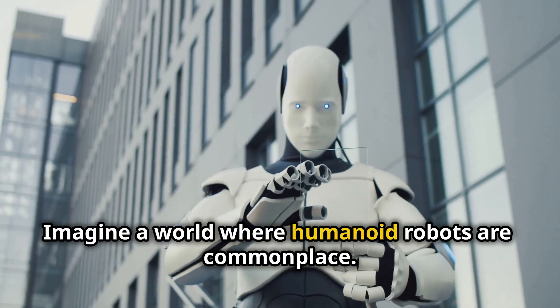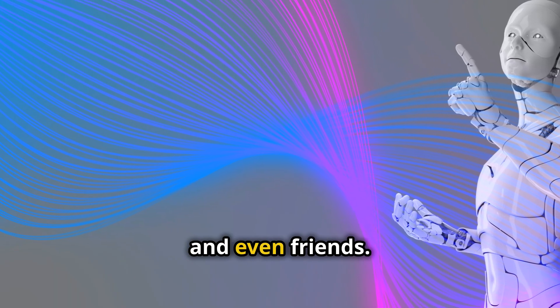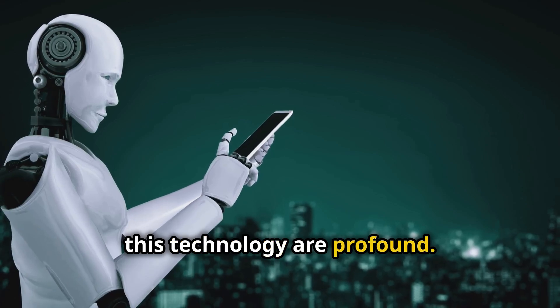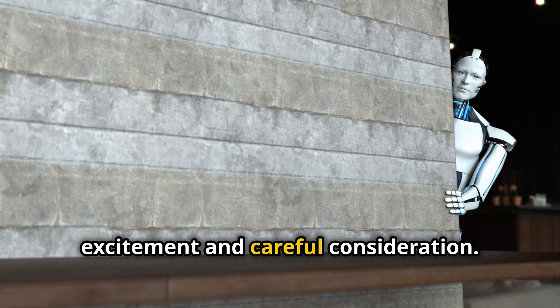Imagine a world where humanoid robots are commonplace — they could be our companions, assistants, and even friends. The ethical and societal implications of this technology are profound. We must approach this future with both excitement and careful consideration.